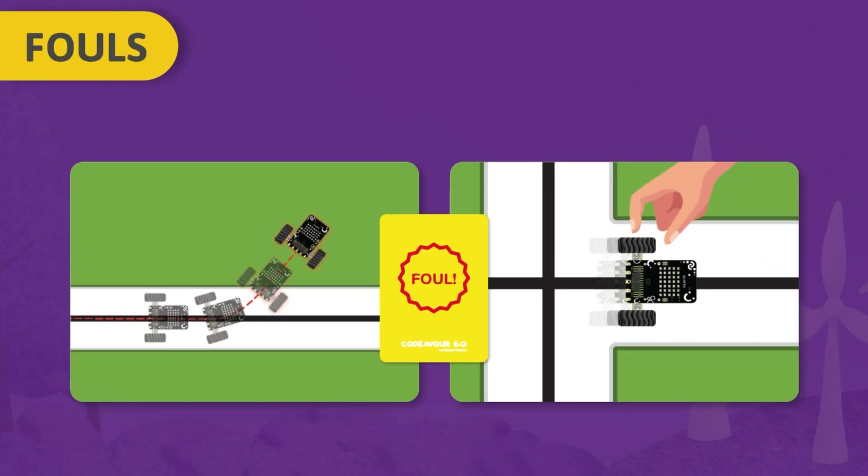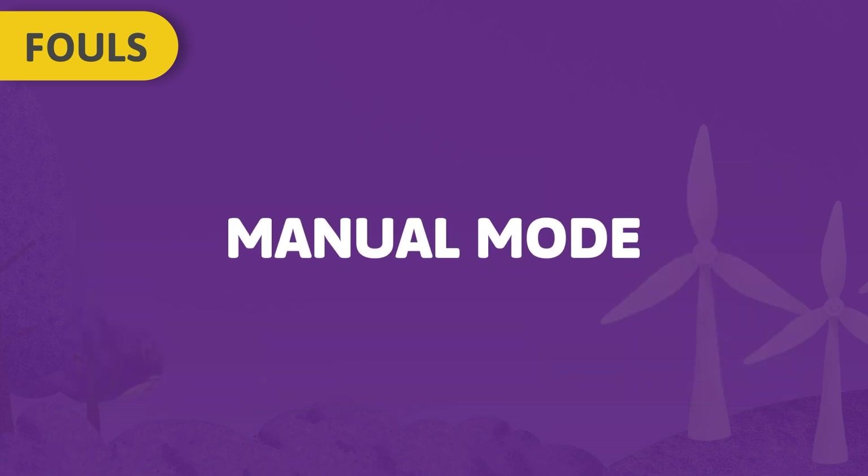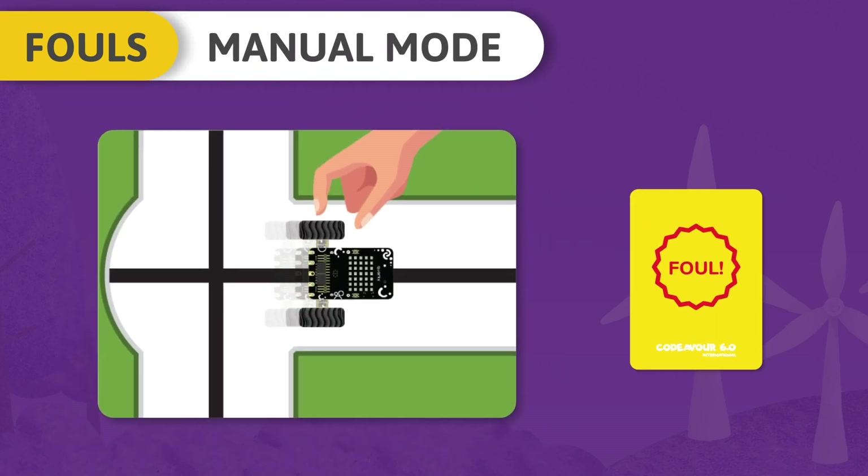Fouls: The team will lose 5 points on each foul. When a challenge is attempted in manual mode, the team can access their connected device but not the robot itself. If a team member touches the robot, it will result in a foul.